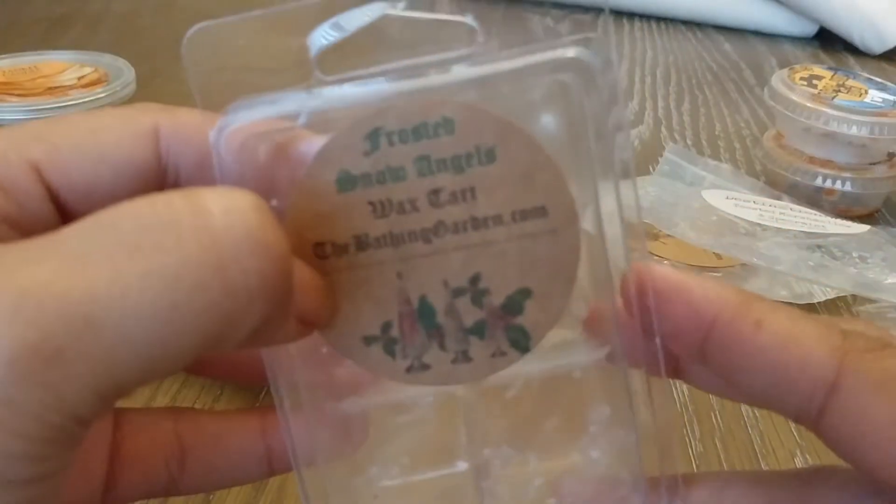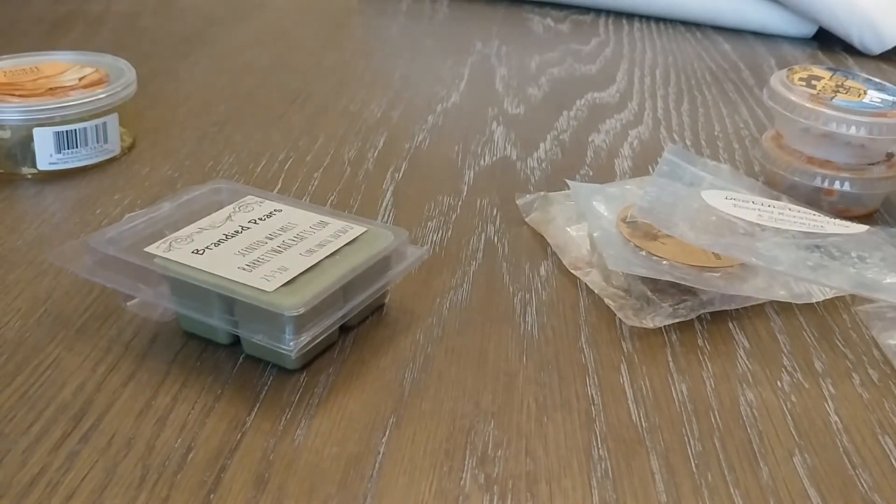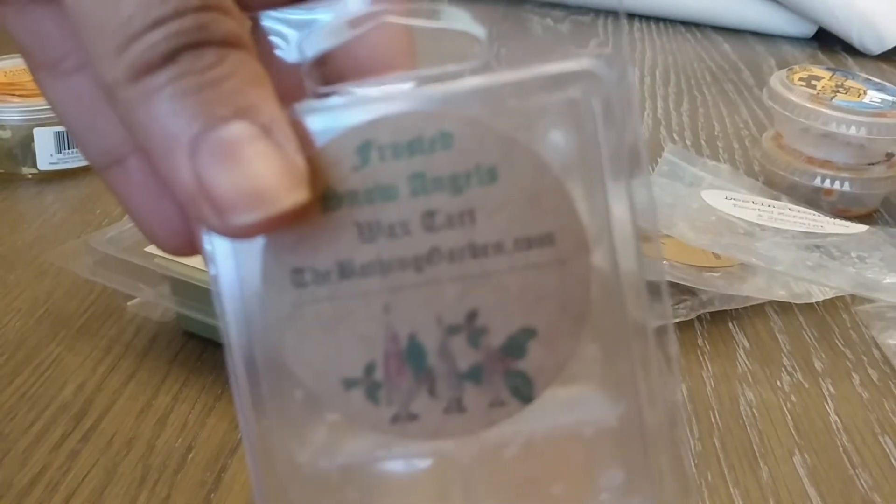I have from the Bathing Garden, Frosted Snow Angels. I cannot remember exactly what this is, but this was like an apple scent and it was wonderful. Did this put me in the vein of Christmas? No. When vendors put out their Christmas scents I'm looking for scents that are going to put me in that Christmas spirit, and for me personally this is like a fresh apple — something I feel like I would melt in September. Maybe a little bit of a caramel scent. It is really nice, but for me personally, it's just not a Christmas scent. I did like that one though.